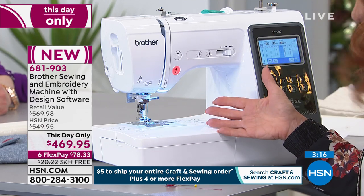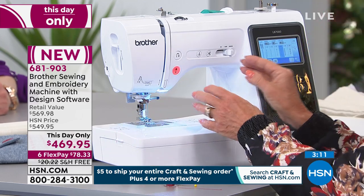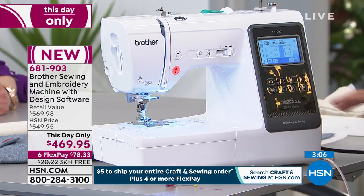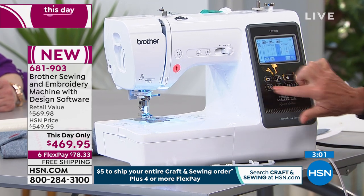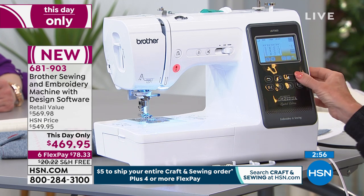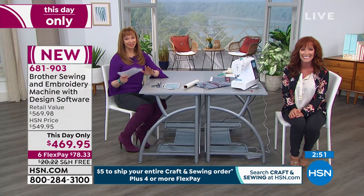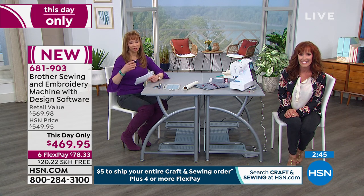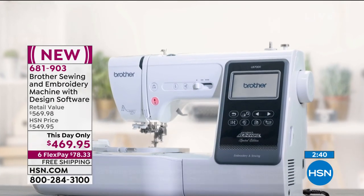It's not about the drill — it's about the holes. And it's not about the machine. It's about all of the features that make it easy to use and all of the functionality that's built in, and all of those beautiful designs and stitches that you'll be able to instantly access at the touch of a button, at the touch of a screen. So it's all right there. I'm going to head back to that machine now because I know it's ready. We have such limited time and, of course, very limited quantities — $78.33.